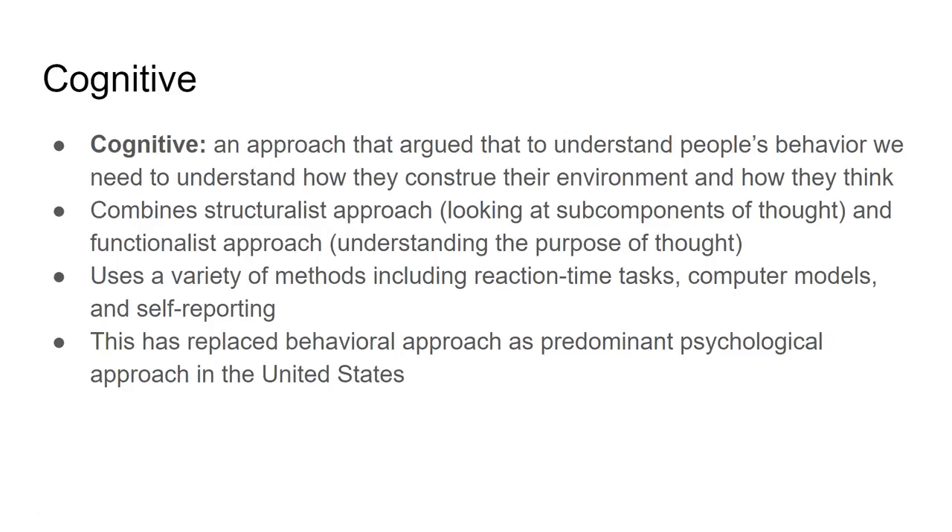By examining why people think the way they do, cognitive psychologists get a better understanding of behavior. To gather data, they use reaction time tests, computer models, and introspection — self-reporting of what someone was thinking at a given time. Together, these methods help them understand how people think and react to the world around them.